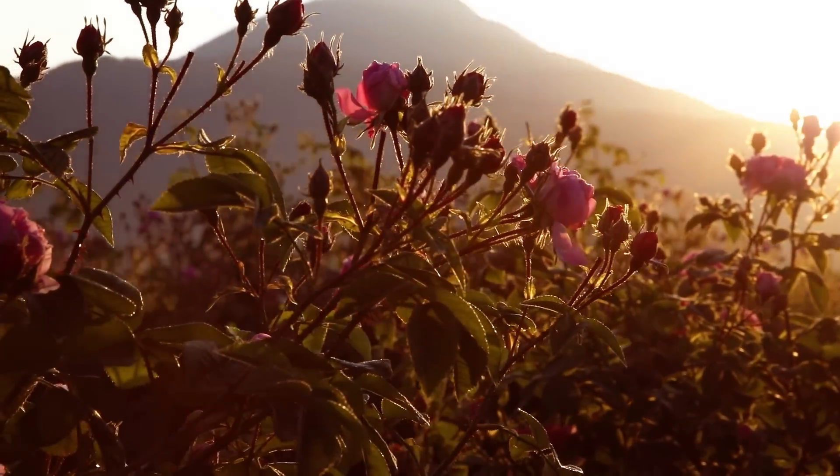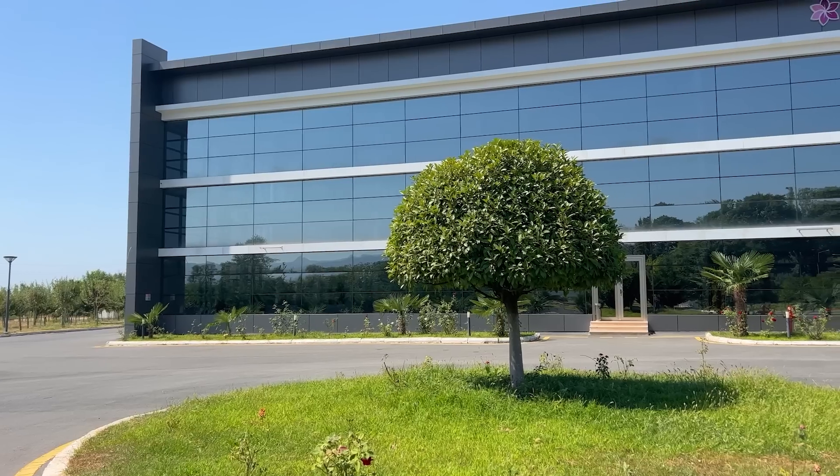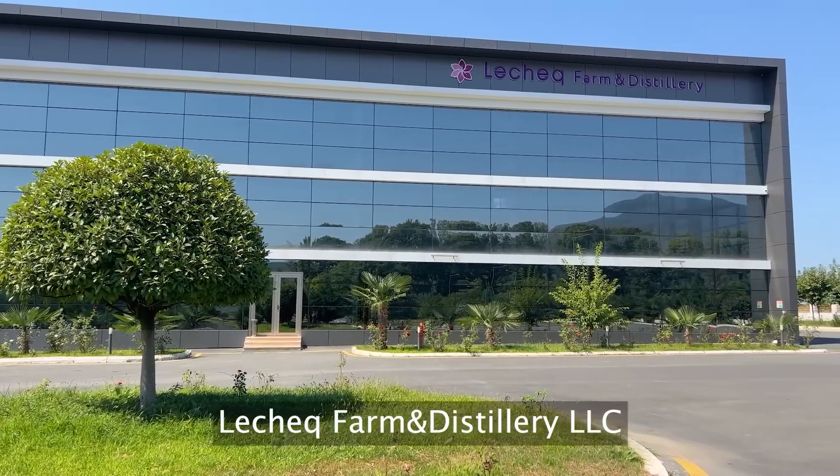Welcome to Zagatala, Azerbaijan. Welcome to Le Cech Farm and Distillery. Let me tell you a bit about Le Cech Farm and Distillery.